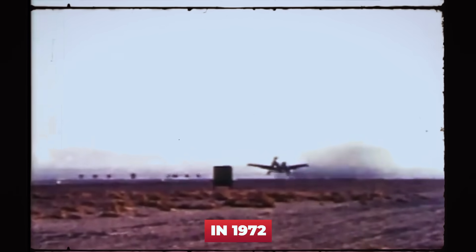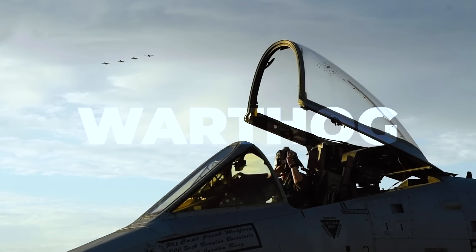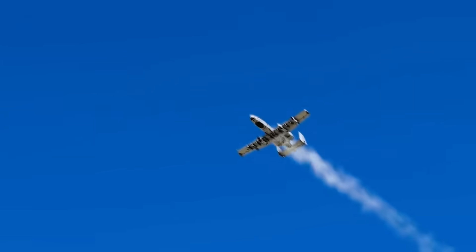Since its inaugural flight in 1972 and introduction to service in 1977, the A-10, nicknamed the Warthog for its aggressive look and often painted with teeth on the nosecone, has been the U.S. Air Force's undisputed champion of close air support.